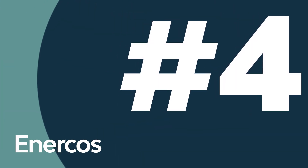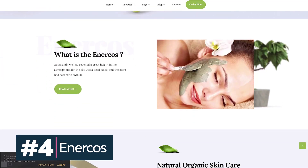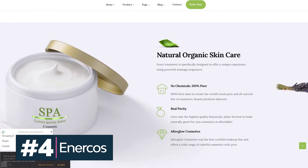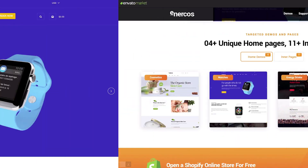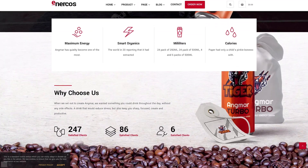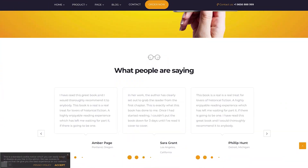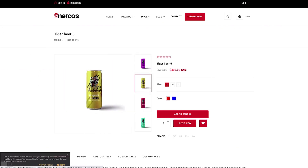Enercos is a great choice for stores selling organic beauty products, handmade products, cosmetics, and similar products. This single product Shopify template has plenty of pre-made pages to choose from, making it easy to get your site built quickly. It also includes product filters, customer testimonials, product quick views, and plenty of other features.